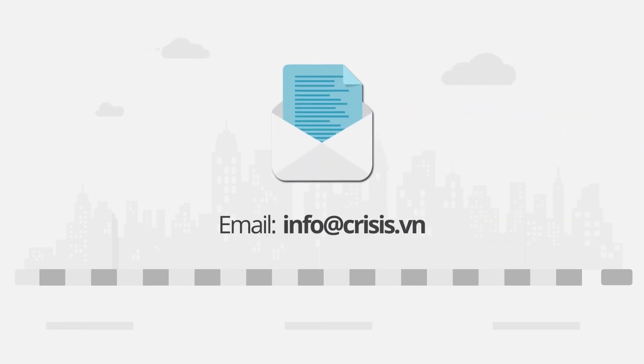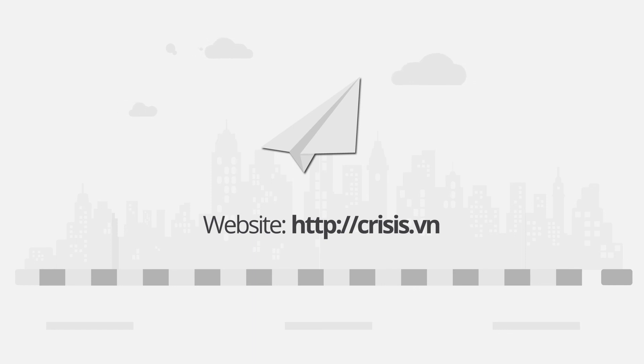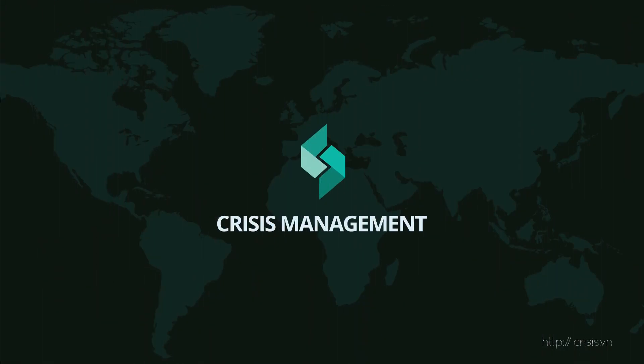Contact us through email: info@crisis.vn, website: http://crisis.vn. We are Crisis Management — thank you for watching.